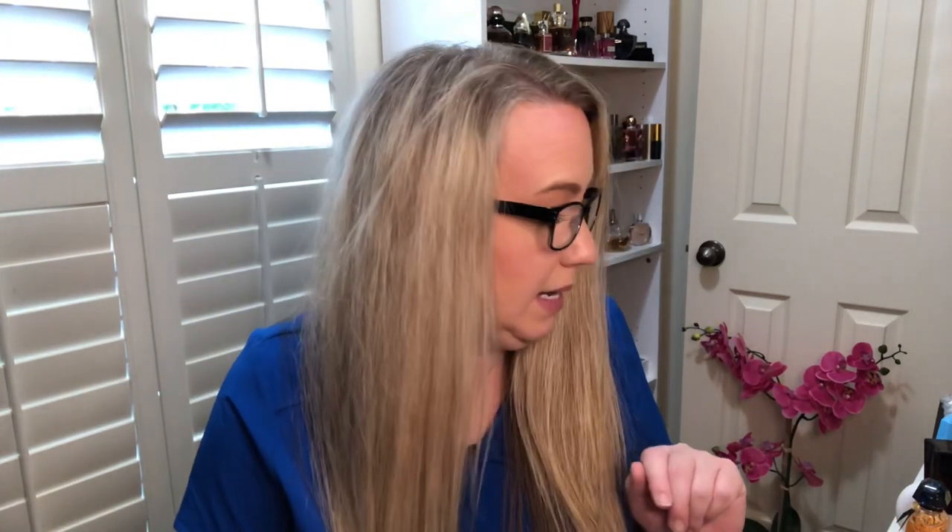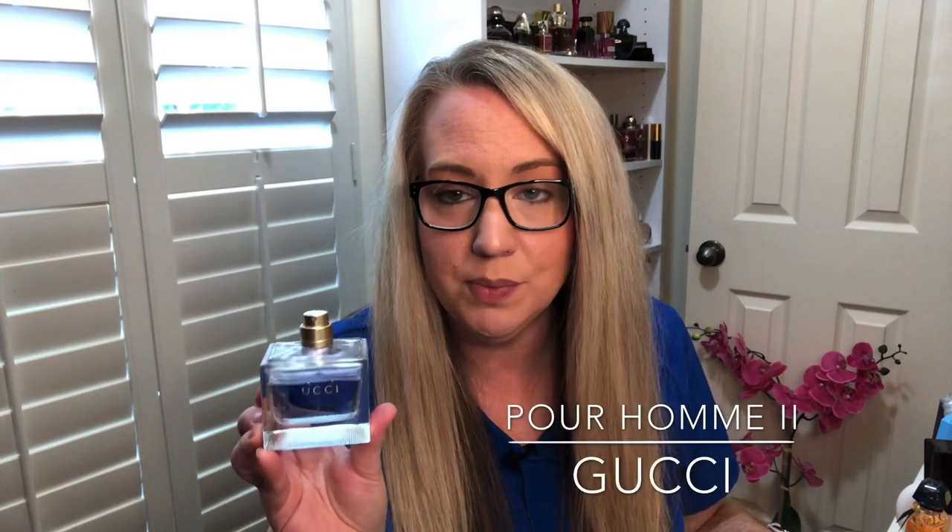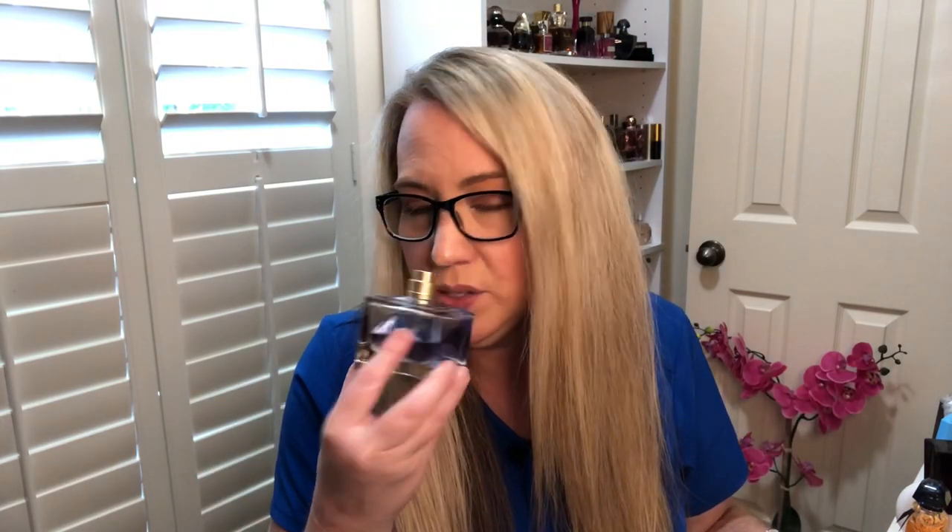The next one is a men's cologne that has also been discontinued — this is Gucci Pour Homme 2. It's a black tea scent with a little bit of cinnamon in the background, so the cinnamon isn't really strong. It's just a light black tea fragrance. There have always been longevity issues with this one, and it was released in 2007.